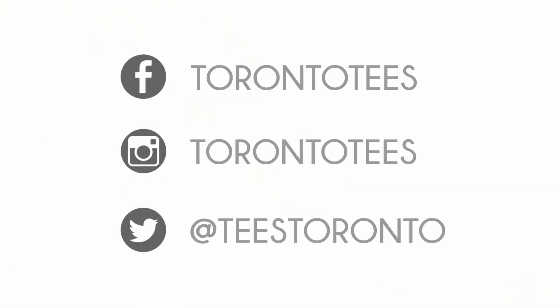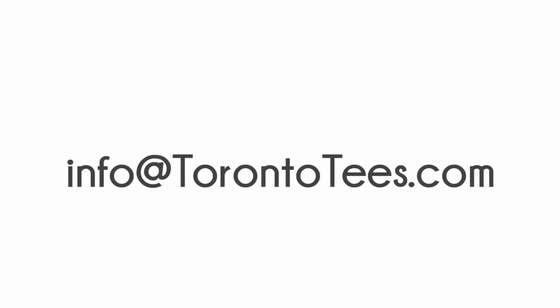We also do bulk orders as well for discounted prices. You can follow us on Facebook, Instagram, or Twitter for great deals and giveaways. If you guys are looking for any more information on custom printing, please send us an email at info@torontotees.com.